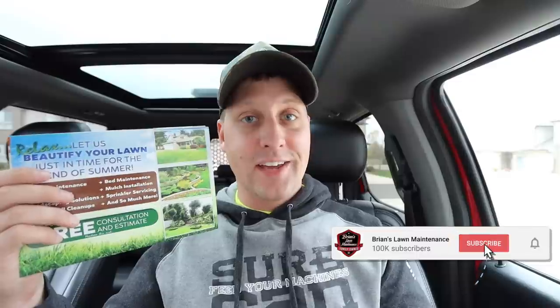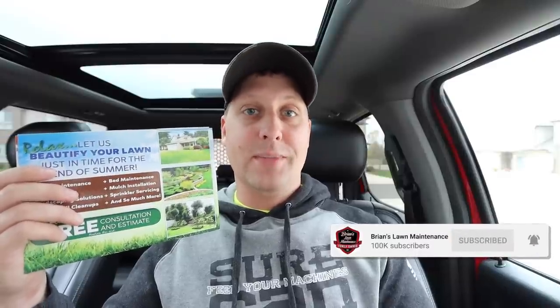We're going to be talking about postcards today. Very timely video, I'm really excited about this. This is a project that I've been working on for over six months that's finally here and available at LawnEntrepreneurAcademy.com. Let's talk about postcard marketing and some templates that you can now use to grow your business through fall, winter, and get your ducks in a row for spring 2021.